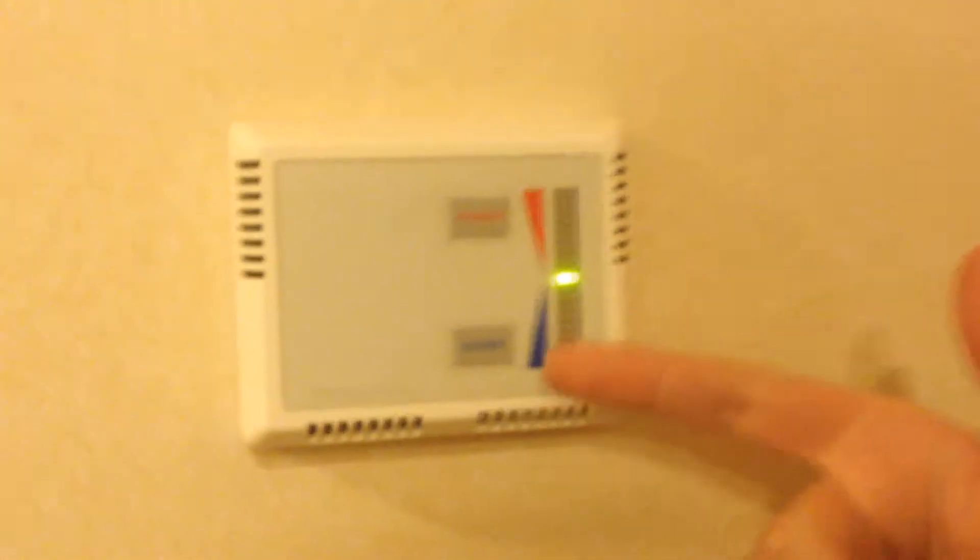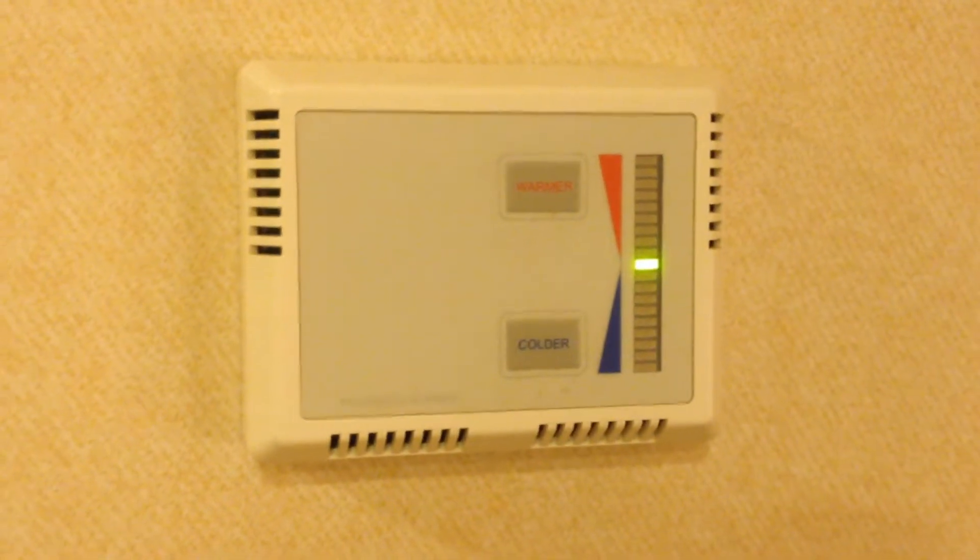The fun thing about Princess Cruise Lines is they don't have feet, miles, meters — they don't try to be metric system or U.S. And that goes for temperature as well. So the thermostat here doesn't have degree temperatures on it. It has warmer and colder. And if you just think about it, that makes sense. Why isn't every thermostat like that?